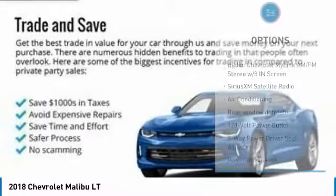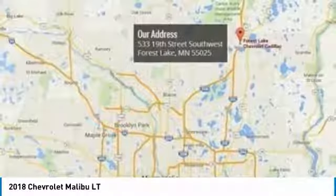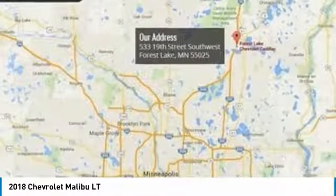Four wheel disc brakes, auto dimming rear view mirror, EPO, center armrest, security system.